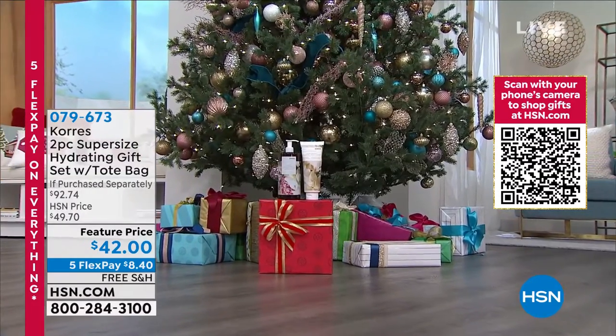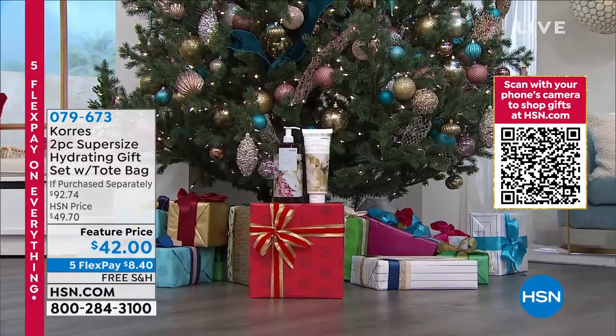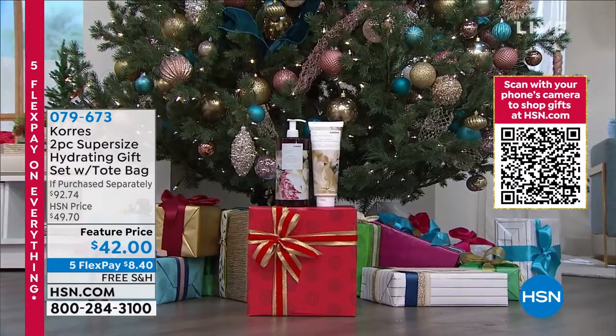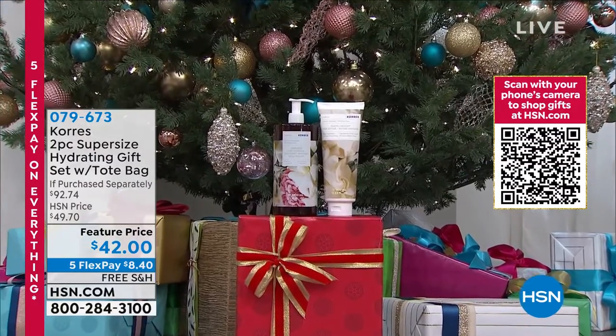Talk about head-to-toe hydration, talk about head-to-toe anti-aging system at an incredible value — biggest sizes only here at HSN. It's the super-size hydrating gift set.